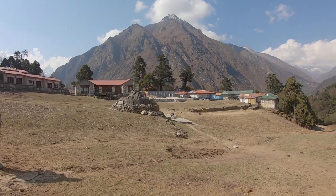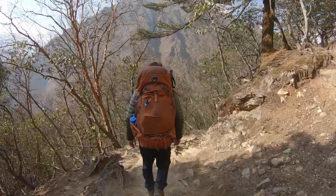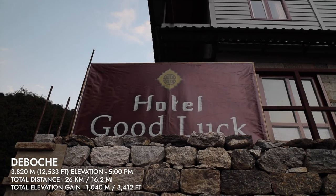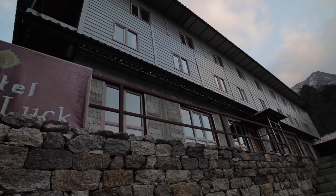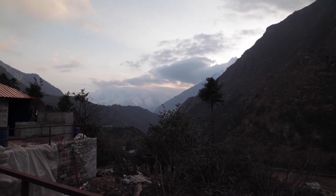The hike from Tengbuche to Dibuche is relatively short, but after a long day we're ready to get there. We have made it to Goodluck Hotel and I'm so happy to be here — it's beautiful. The Goodluck Hotel is a brand new tea house here in Dibuche, which is a relatively small, spread-out village. It's still under construction, so we're a few of the first guests. The hike today was incredible, and ending at the monastery was just a treat. Today was a cool day.